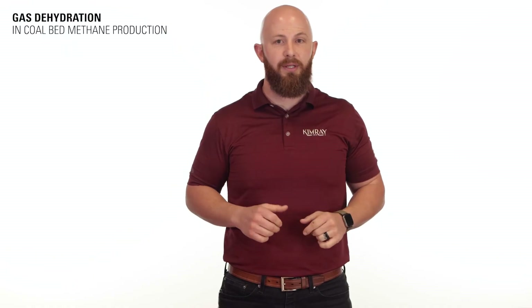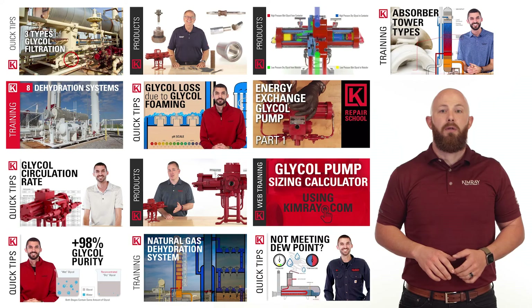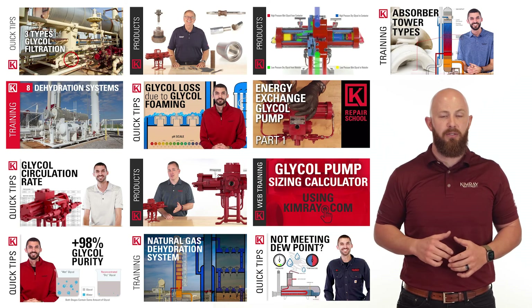By nature, the gas produced in coal bed methane contains a good amount of moisture when first separated. Once initial separation is complete, producers send it through a natural gas dehydration system to dry the gas. To explore what products Kimray offers to optimize your dehydration system, check out our natural gas dehydration playlist.